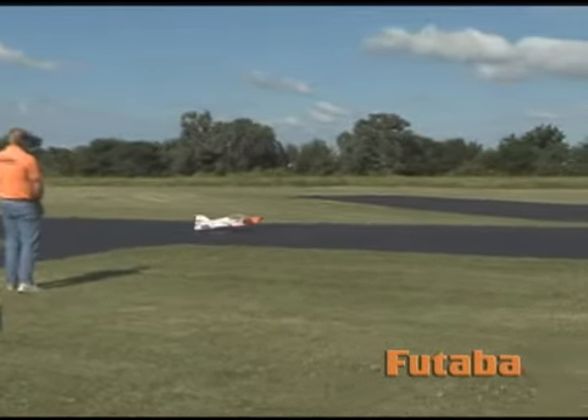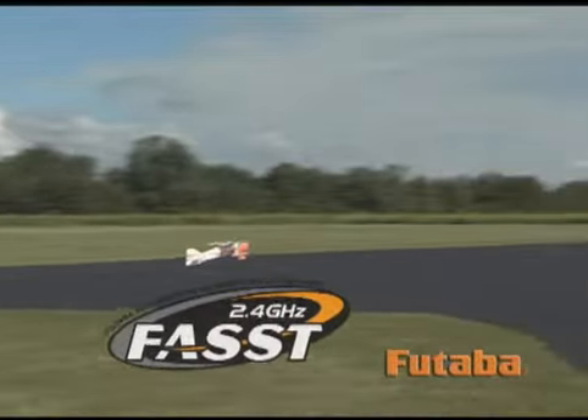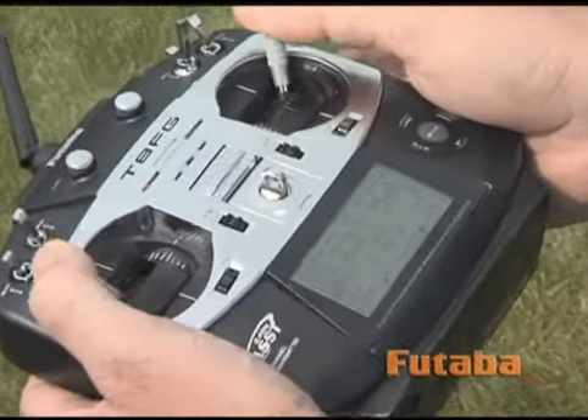Being a fast system means you'll enjoy all the advantages of 2.4 gigahertz technology, along with real-time response and extremely low latency, thanks in part to the high-speed receiver that's included.